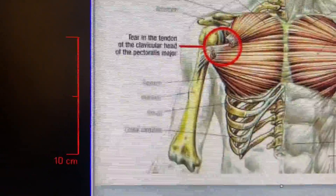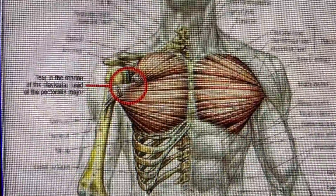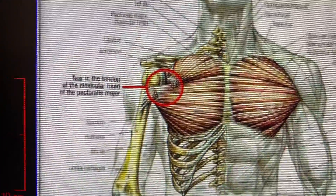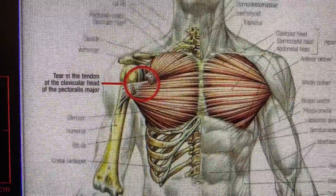Hi, this is Dr. Moore. I just wanted to briefly talk about three important points associated with pectoralis major tendon tear. I did create a long video that discusses a lot more, but this is just a quick summary.